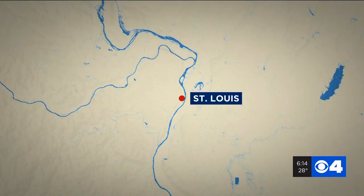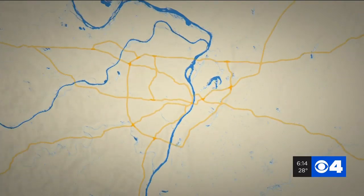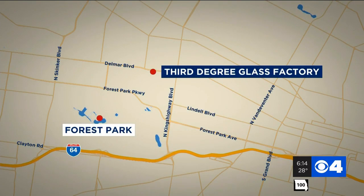News 4's Christine Cornette tried her hand at the ancient arts, and now she's showing us how you can do the same. She checked out St. Louis' 3rd Degree Glass Factory in Delmar, just north of Forest Park. It's a hidden gem where you can watch the artist or become one yourself.